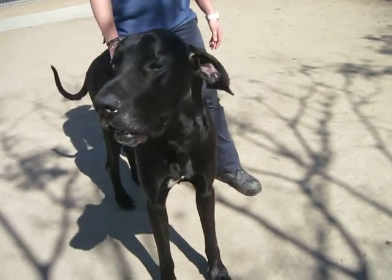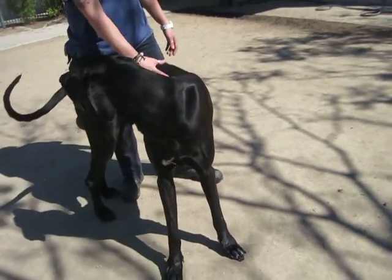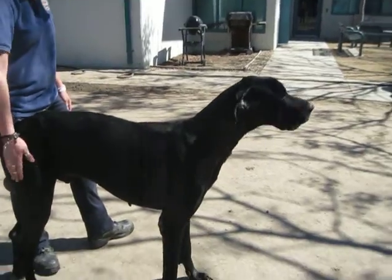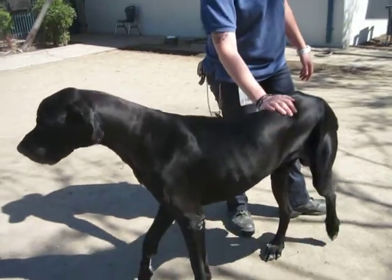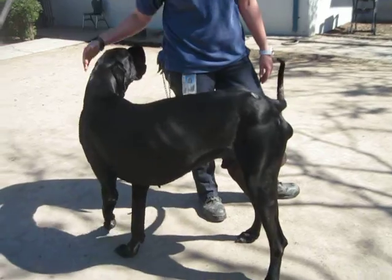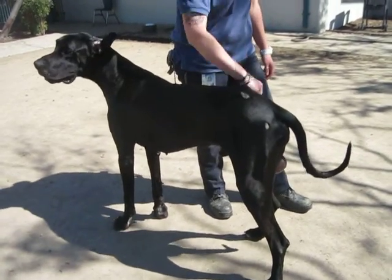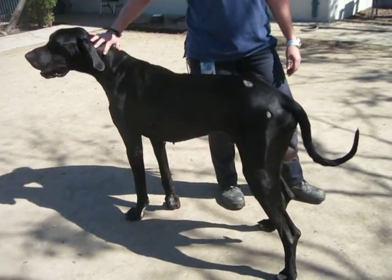He came in with a harlequin — actually it was a blue merle — that got adopted. I hear the blue merle's lonely and misses this boy. We wish there was a way that we could keep the two dogs together. I just have yet to figure out a rescue that can do that. It's unusual for private parties to take two Great Danes when they go to adopt one.